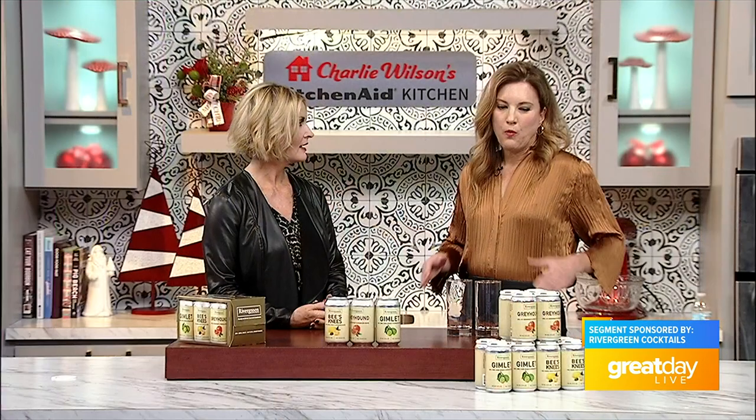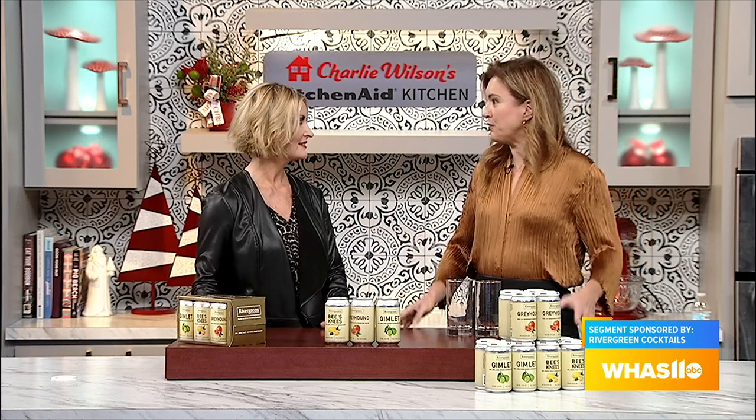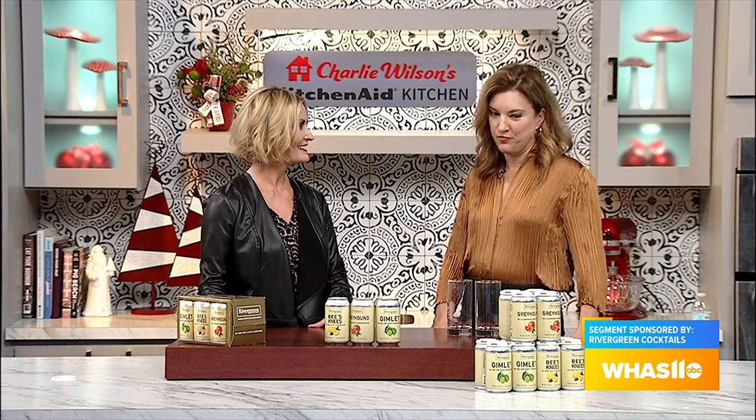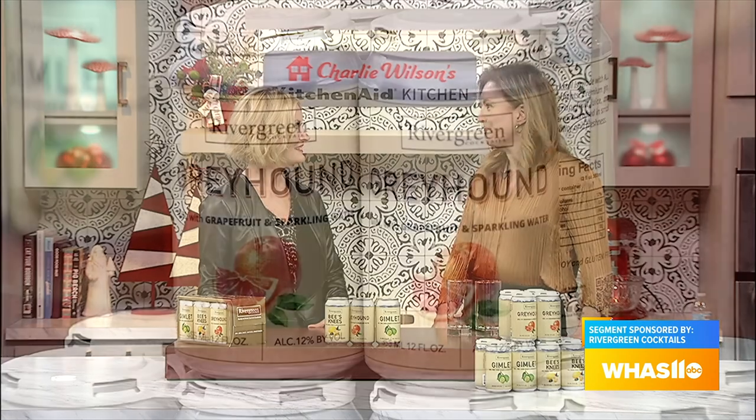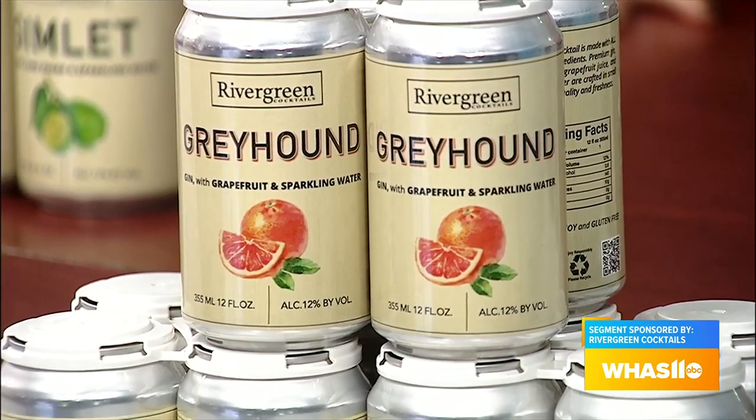During the holidays, you want to entertain people and have a mix of something that makes them go, "Oh, this is different." To have it in a can ready to go really takes a lot off an event you may be hosting. What I was excited about is that these are literally the same drinks I was making in my kitchen — we just put them in a can to make it easy for you.